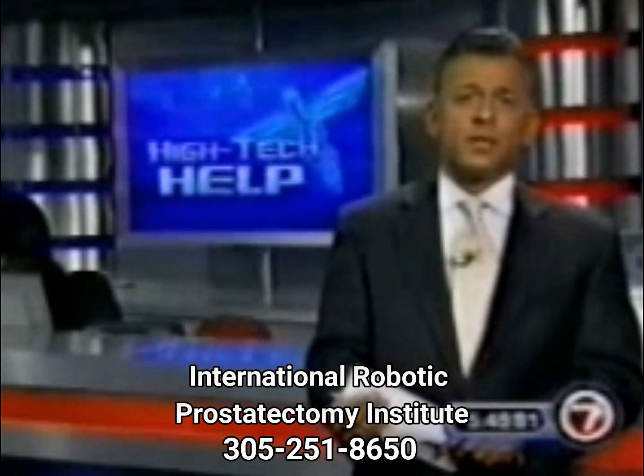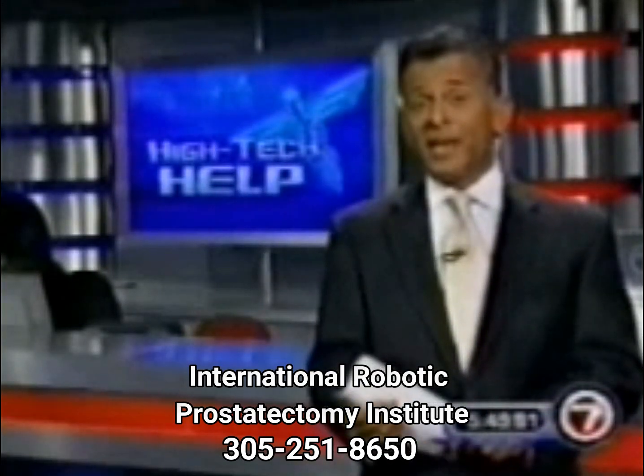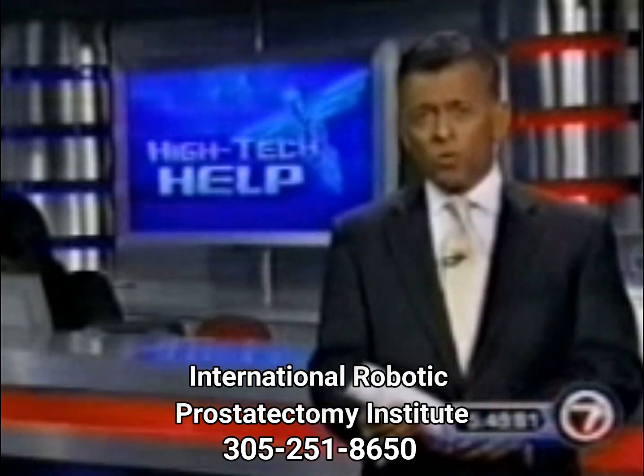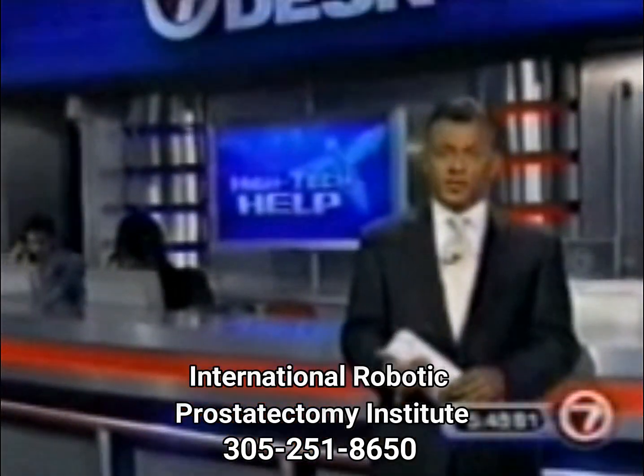Prostate cancer is the number one cancer diagnosed in American men, and doctors hope that with this procedure now available, more men will come forward and get tested before it's too late. At the news desk, Craig Stevens, 7 News.